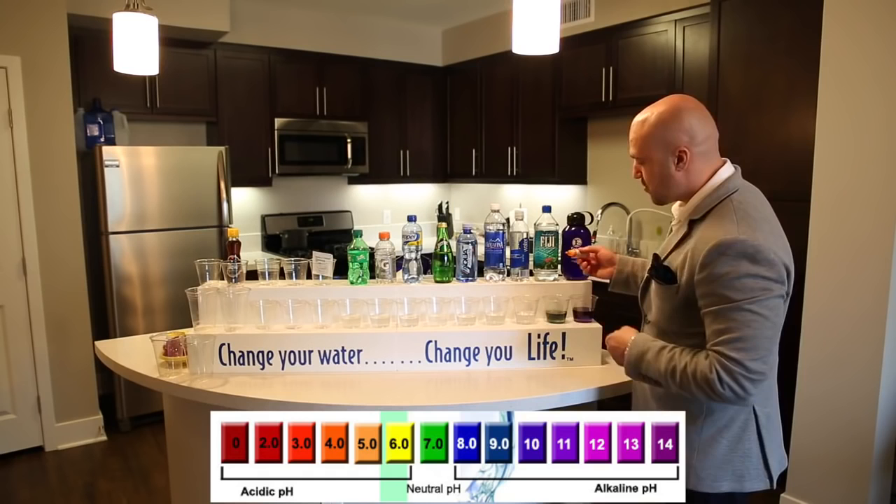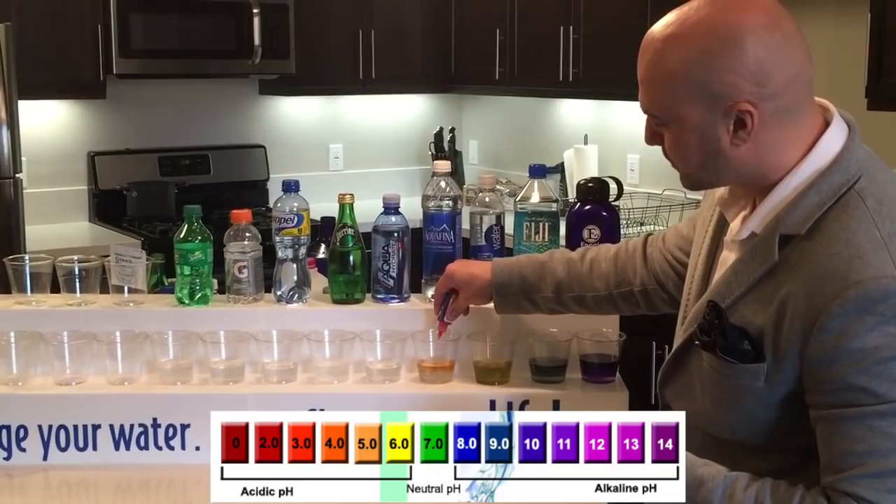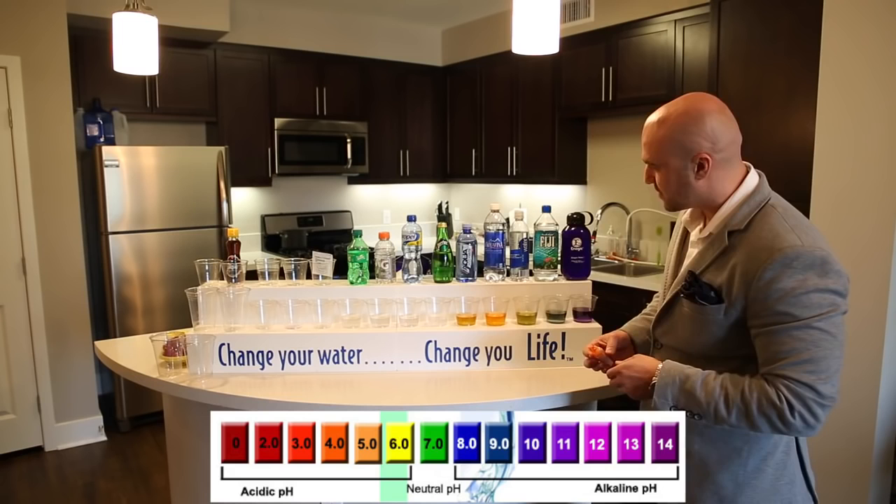Here we have Aquafina, and as you see here it's a bright orange — we definitely don't want that. Here we have Aquahydrate — same thing. It's supposed to be a 9.5 pH, but actually it's not. Here we have Perrier, and as you see here it's yellow. And then here we have Propel, Gatorade, and soda — these are dark orange to red, and this is something you don't want to be drinking because it's very, very acidic.